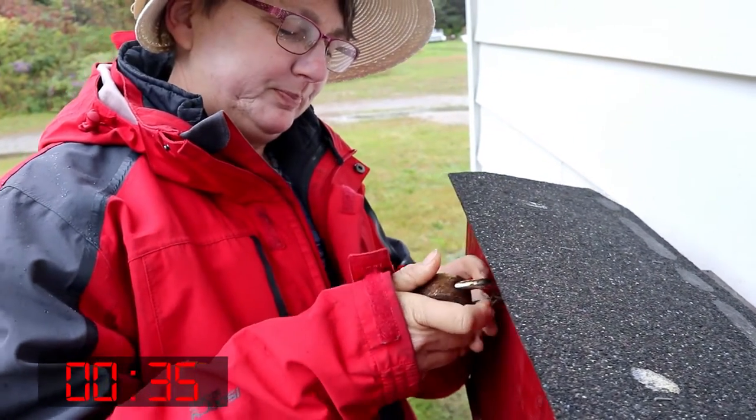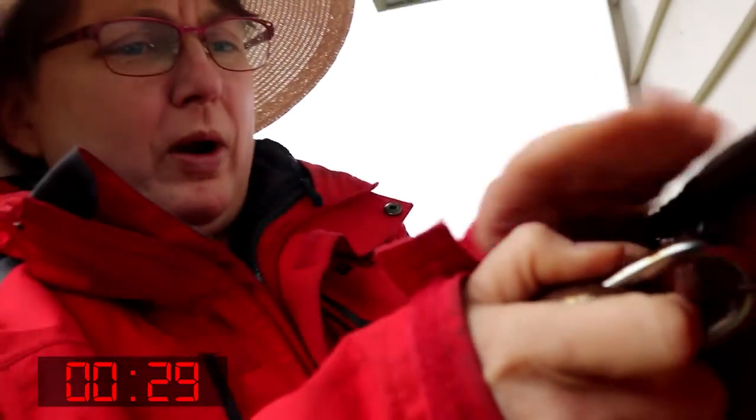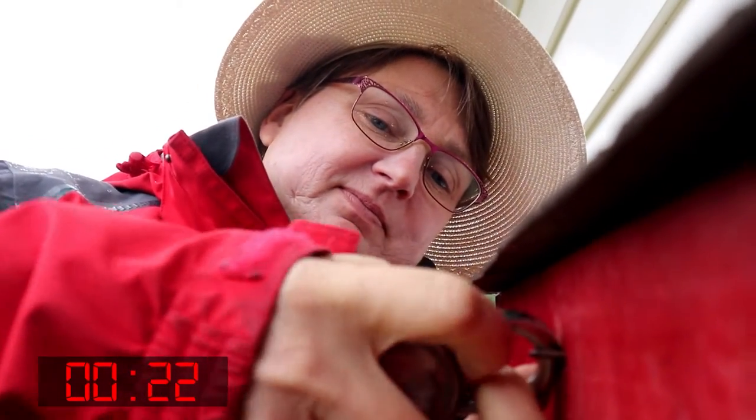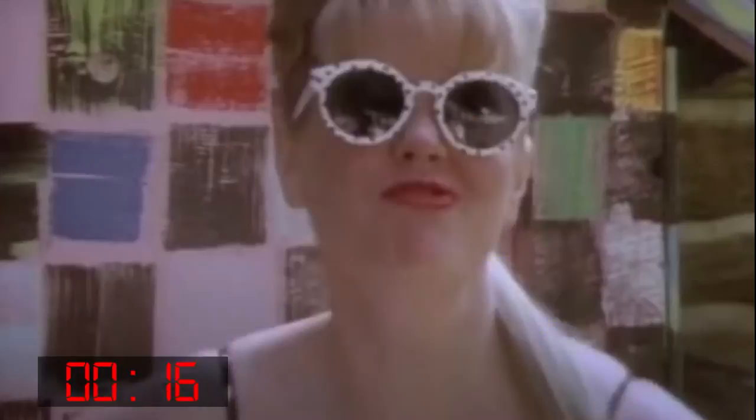Nope. Didn't get it. Noooo. It's rusty. Yes. 10 roofs. Rusty. You're what? 10 roofs. Rusty.